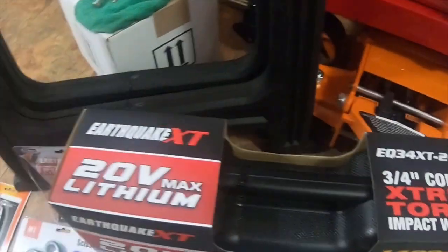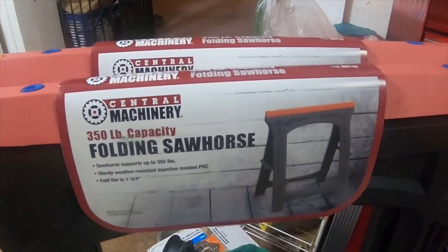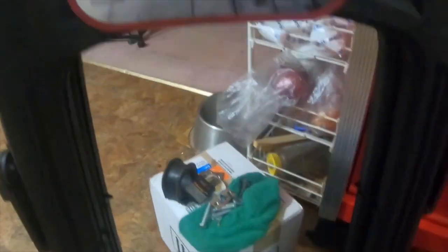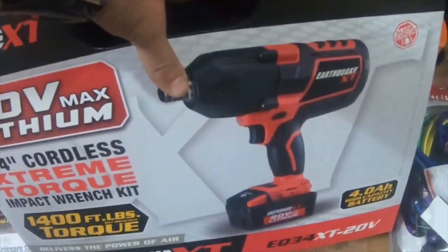I got two of the 350-pound capacity folding saw horses, item 60710. They were eight ninety-nine a piece. The part number for the impact is...